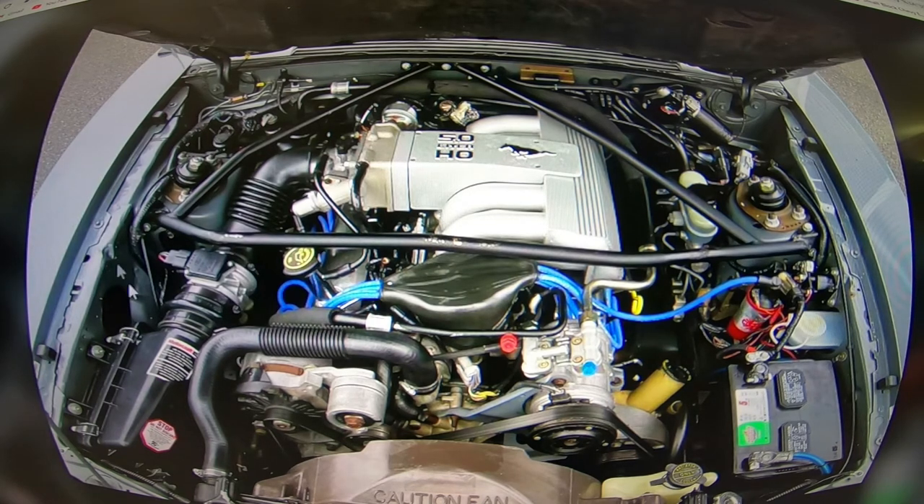It's got the tower brace in there. Looks like there might be an aftermarket coil — an MSD Blaster it looks like — and it's got some aftermarket wires on it, which makes for a just gorgeous-looking engine.